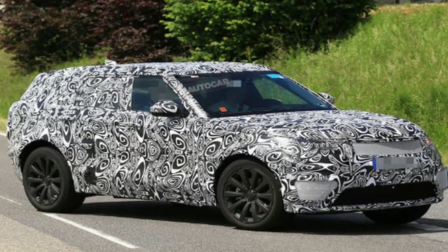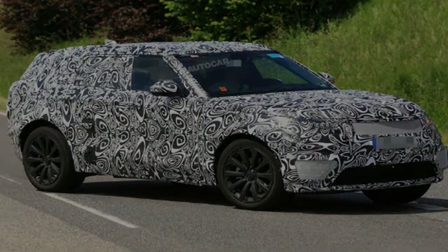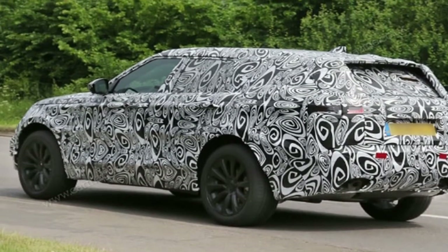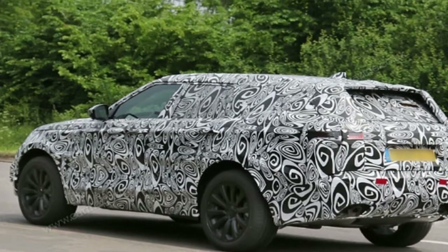Each model will be hand-built at Land Rover's SV Technical Center in the UK. The special vehicle operations team is the same one behind the Range Rover SV Autobiography, Range Rover Sport SVR, Jaguar XSV Project 8, and F-Type SVR.